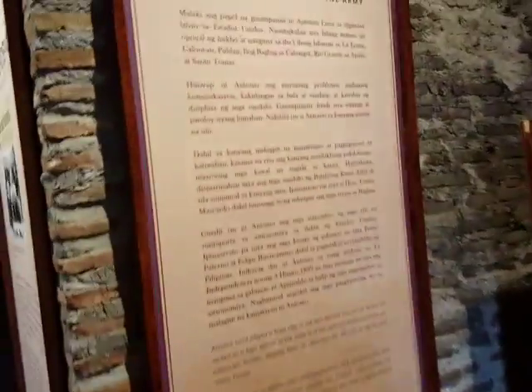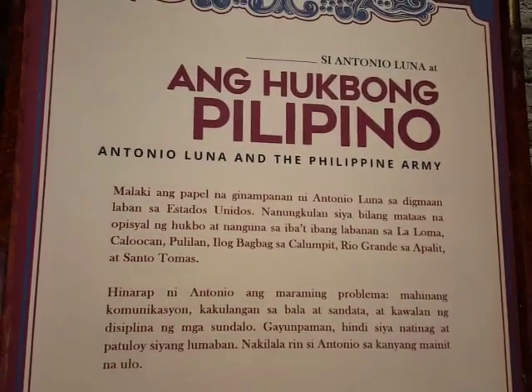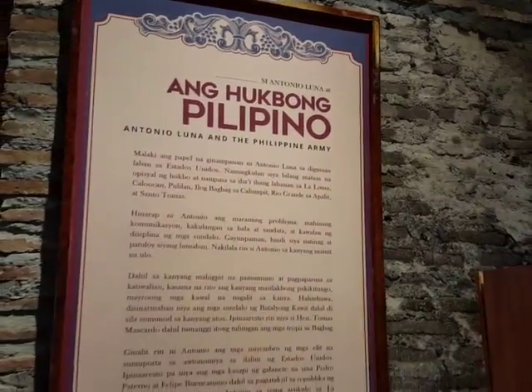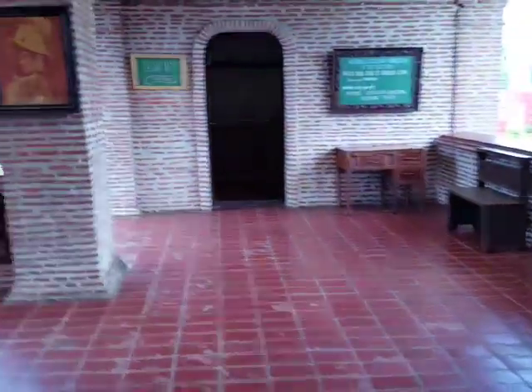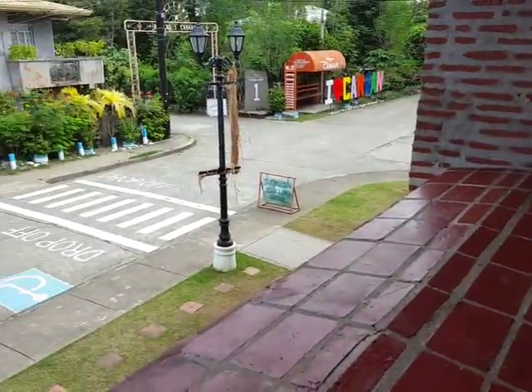General Antonio Luna — he's a general in the Philippine Army during the Philippine Revolution that fought against Spain when we were under Spanish colonial rule. Some of the paintings here, but this one is kind of new, 2015. Now let's go outside to the balcony — you can see the street here in the locale.